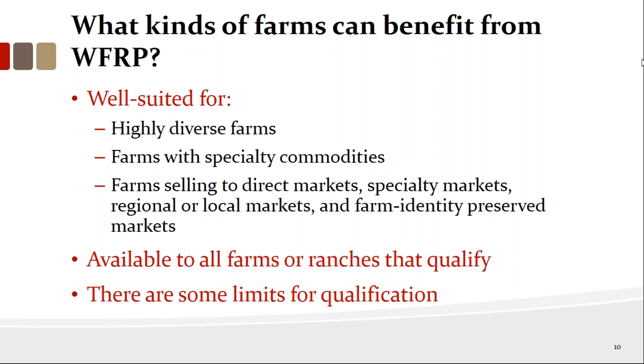This product is well suited for highly diverse farms, farms with specialty commodities, and farms selling in direct markets. Major commodity crops like corn, wheat, and soybeans are listed because they already had revenue products available — but this product works just as well for commodity growers as for specialty or watermelon growers. It's available to all farms and ranches that qualify. The insured revenue is the lower of your five-year average or your anticipated revenue for the coming year.